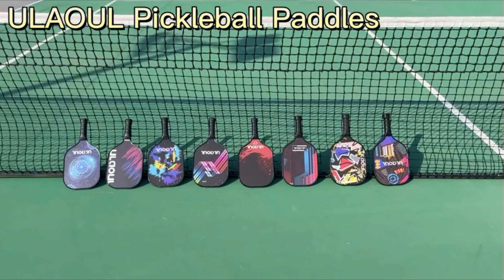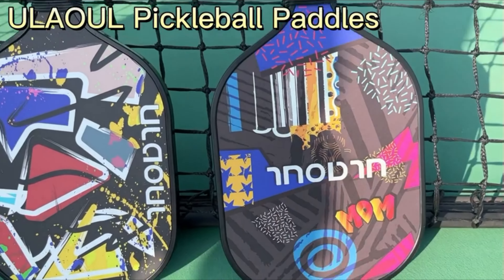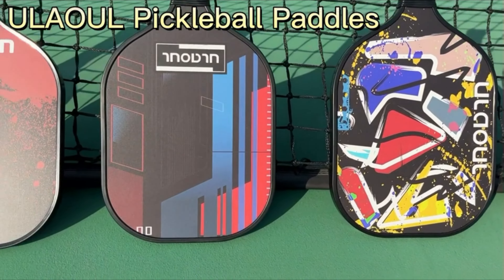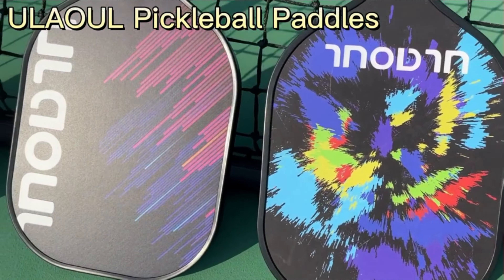Handle length 4.9 inches, grip circumference 4.4 inches. The pickleball racket uses a soft, perforated, sweat-absorbent cushion grip material. This provides great comfort while enabling precise grip and maneuverability. You can easily control the paddle and ball without feeling fatigued.